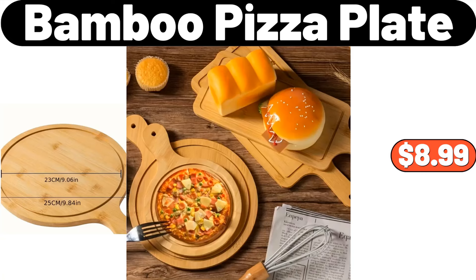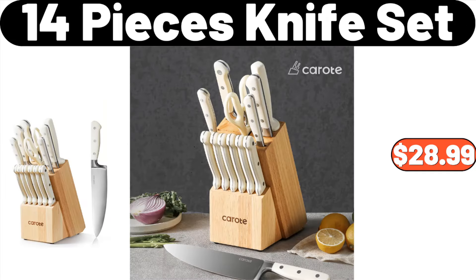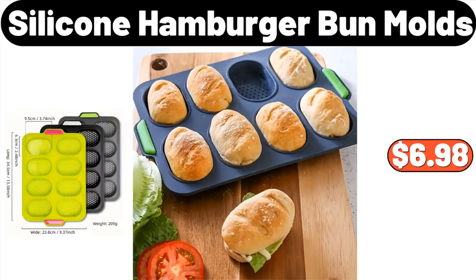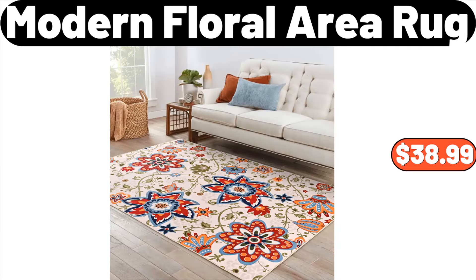Bamboo Pizza Plate, $8.99. Portable Folding Stove Table, $65.99. 14-Pieces Knife Set, $28.99. Silicone Hamburger Bun Molds, $6.98. Decorative Coiled Rope Basket, $12.75. Modern Floral Area Rug, $38.99.